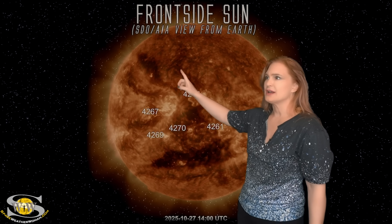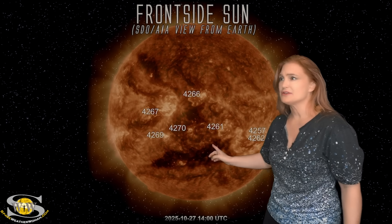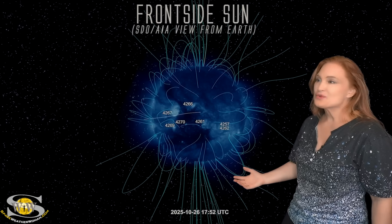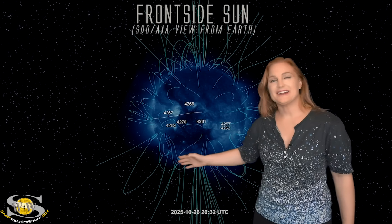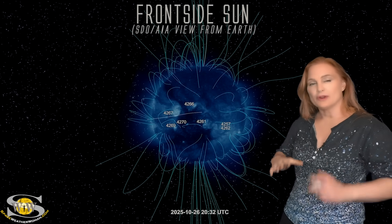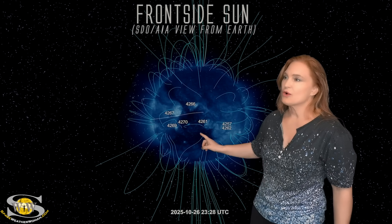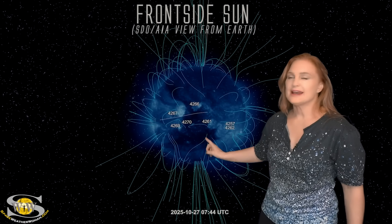It's actually looking pretty festive — you've got an eye, an eye, a nose, and a mouth. This could be a jack-o'-lantern for Halloween, for goodness sake. But when we take a look from a different view, looking a little bit more in the outer corona, you can actually see these coronal holes look a little bit more connected.